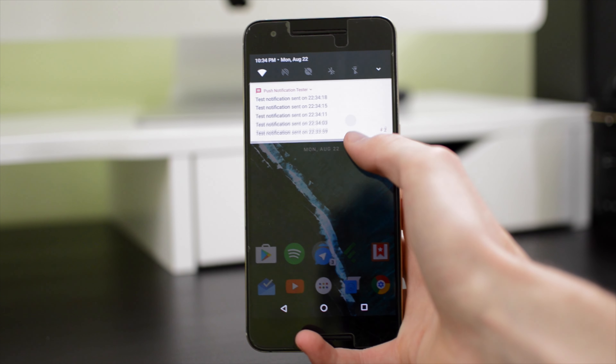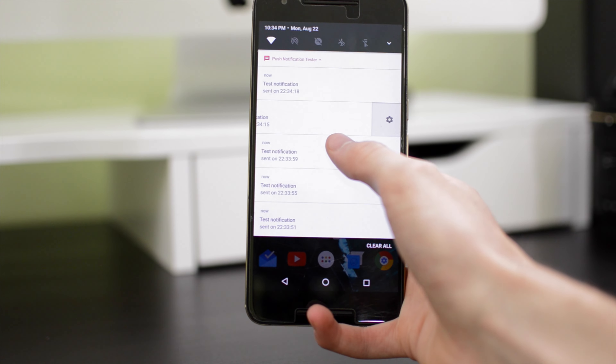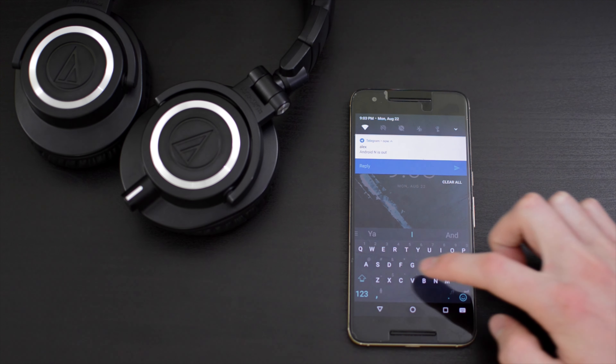While Android N is not a massive overhaul to Android, it does introduce a lot of new features that I find very useful, and it also offers lots of refinements that make Android more secure and easier to use. I hope you guys enjoyed this video, and if you did, make sure to like and subscribe. If you have any questions about Android N, make sure to ask me down below in the comments and I'll respond as soon as I can.